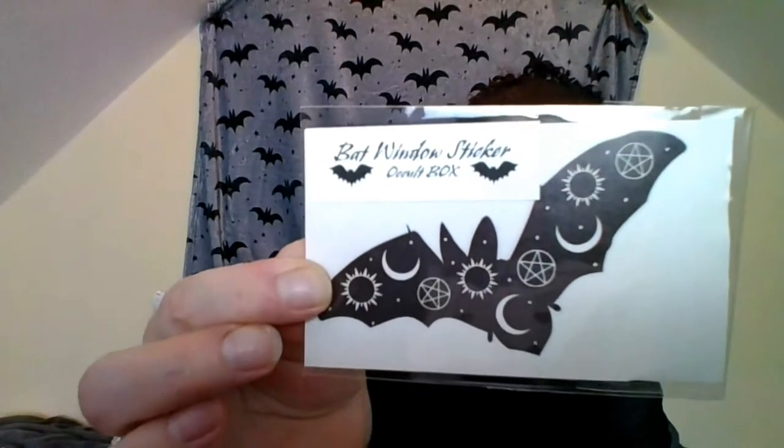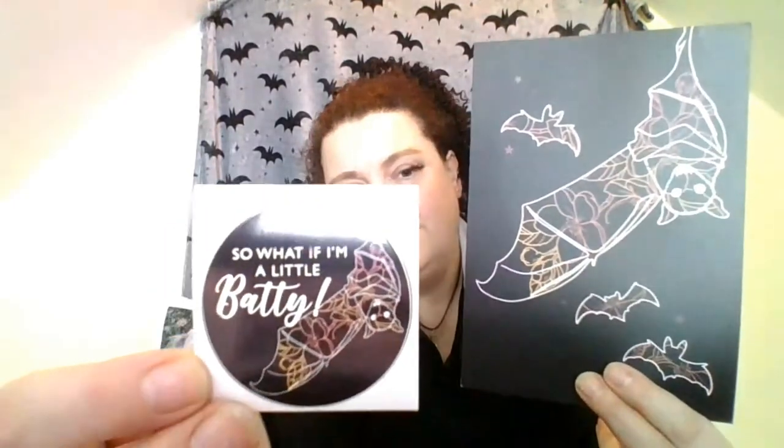There's a bat window sticker from the Occult Box. I love bats! Then I've got two versions of the postcard - one is sort of like paper and one is card. And I think that poem is by Kyle Herbert. This is the black amethyst design - it's the same bat as the sticker. She's designed that for the Occult Box. I really like that.